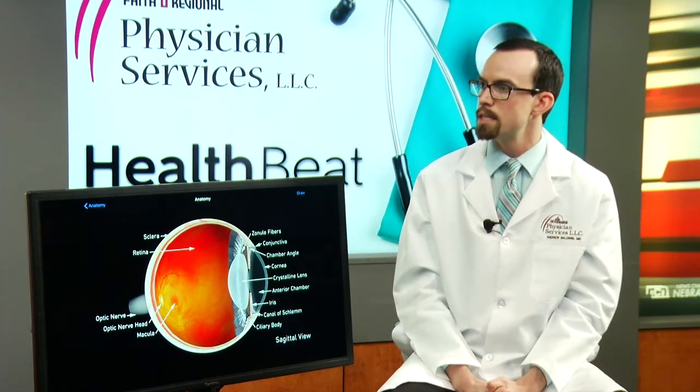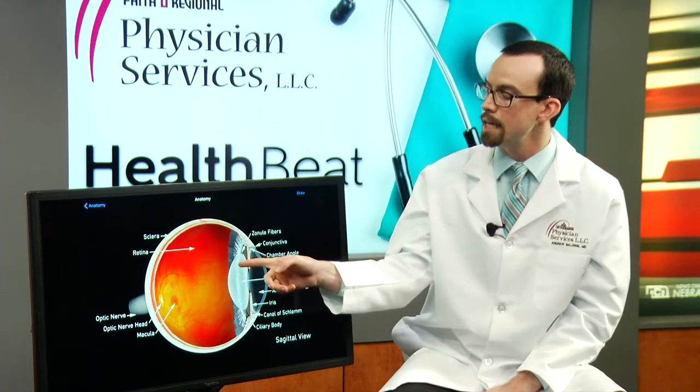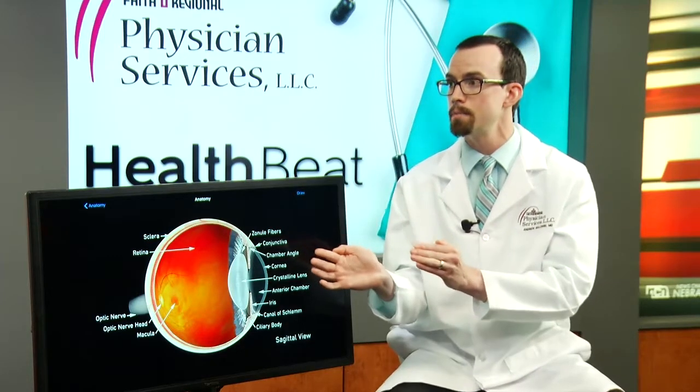There are two ways of correcting astigmatism. With small amounts of astigmatism, we can actually change the shape of the cornea by making a couple of small incisions. If there's a larger amount of astigmatism, we can put in an artificial lens at the time of cataract surgery that we can rotate to counteract the astigmatism. It's basically cataract surgery plus astigmatism correction, which can result in a higher quality of vision than if we did cataract surgery alone and did not address the astigmatism.